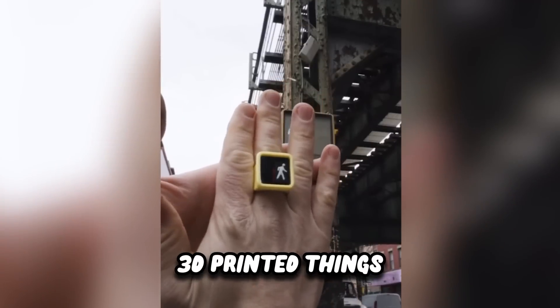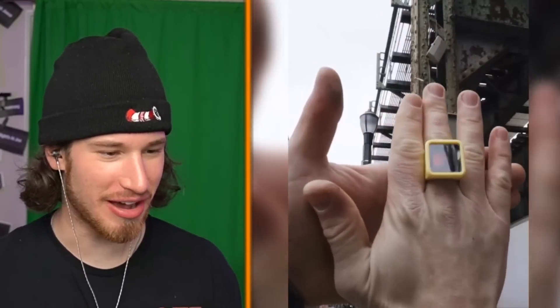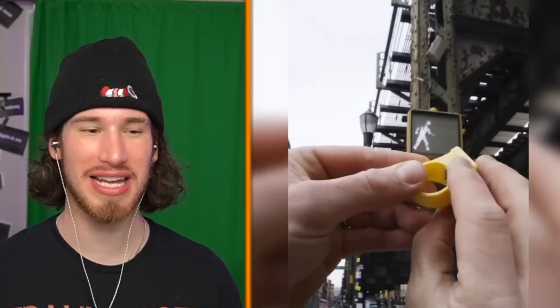Today we're gonna be checking out the craziest 3D printed things — like hair on a pole all the way to a whole house, crosswalk ring. Oh, did he just flick us off? We just started the video, man. That's pretty cool — other than I'm slightly insulted.